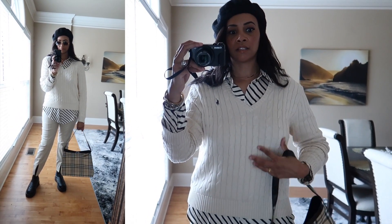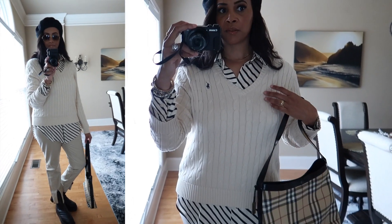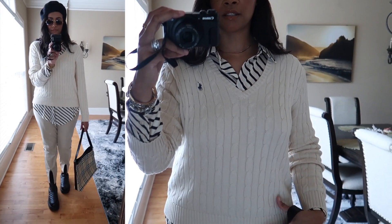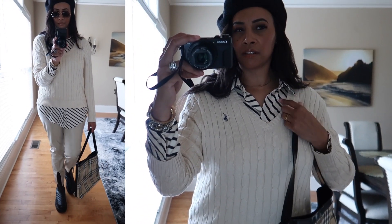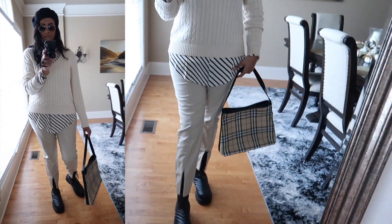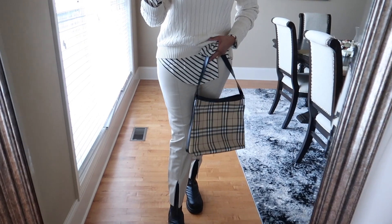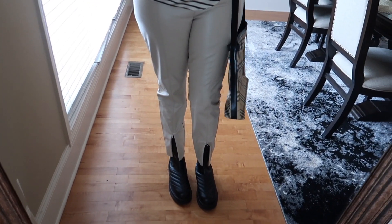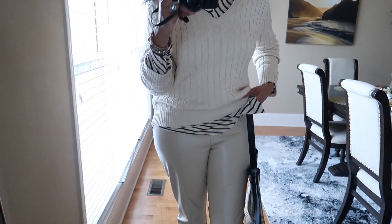Then I have on this cable knit sweater from Ralph Lauren — recently got it. And then I have on this button-up shirt in a striped pattern, from H&M — I got this over the summertime. As for my trousers, I have on these cream trousers from Sara. They're like leggings with a split hem at the bottom.